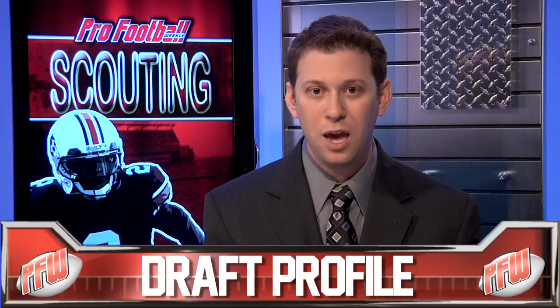Make sure to follow us on Twitter for the latest draft news, and for full scouting reports on all of this year's prospects, order PFW's draft book at profootballweekly.com. We'll see you next time.